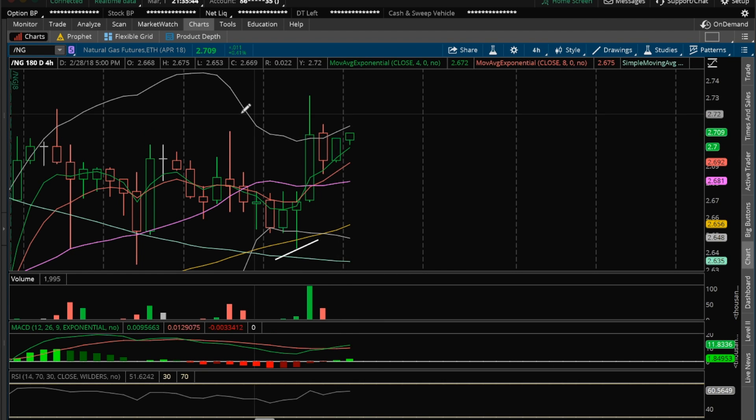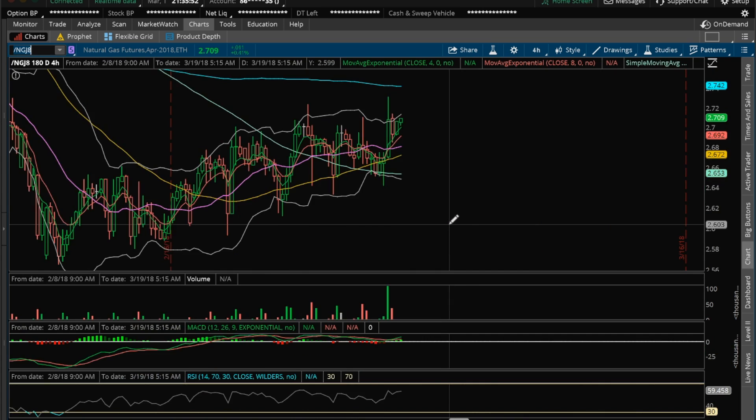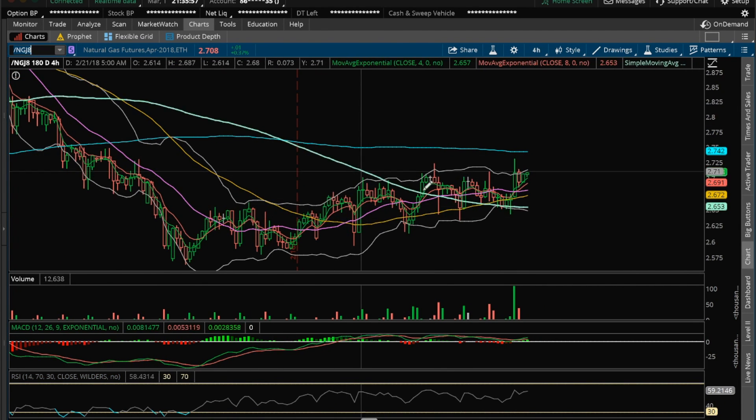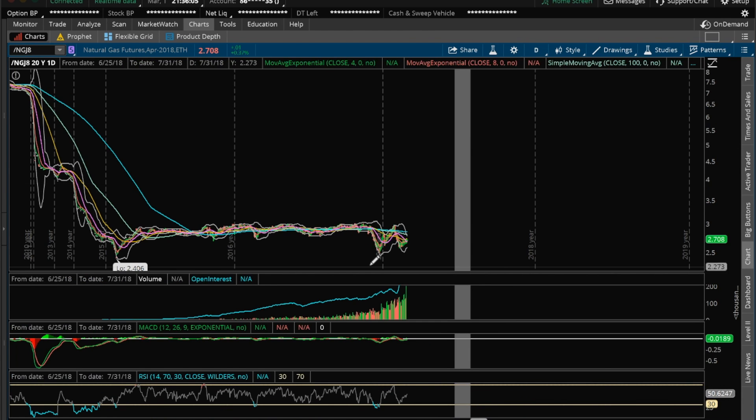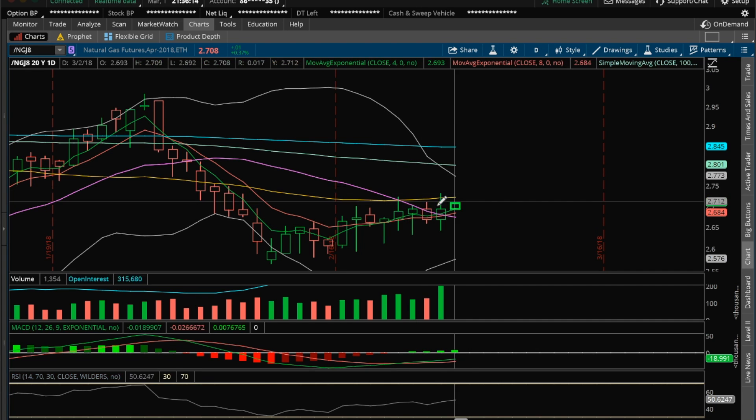We are currently getting a 4-hour inside candle bull break in favor of the bulls at this point. The 4-hour is slowly continuing to move to higher highs on this daily. We do have a bullish MACD. The 4 and 8 EMAs crossed the 20 EMA, and we did regain the 20 EMA. So we'll see if our next move will be to get above 2.731 here on the daily and make a run for the upper Bollinger Band at 2.773. Got to like the volume today — there was some volume here, so we'll see if bulls can continue the run after it breaks the high of today to this upper Bollinger Band on the daily.